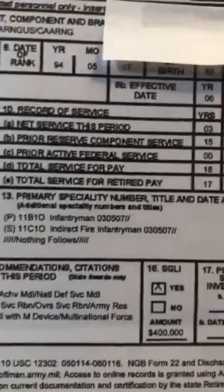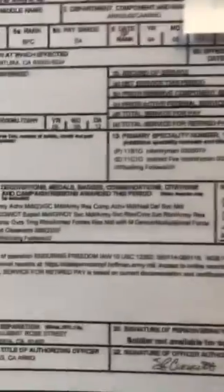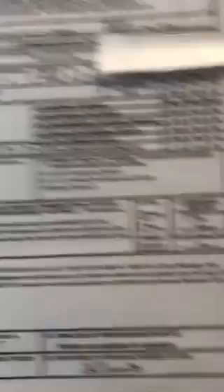For example, I was 11 Bravo and 11 Charlie — I have four MOS's but they only put two of them on there. It has all your awards and everything. What's different about the MGB-22 compared to the DD-214 is that it has a lot of state awards, especially if you're National Guard — so you'll find your drill attendance ribbons, California National Guard good conduct medals, and a lot of that state-specific stuff.